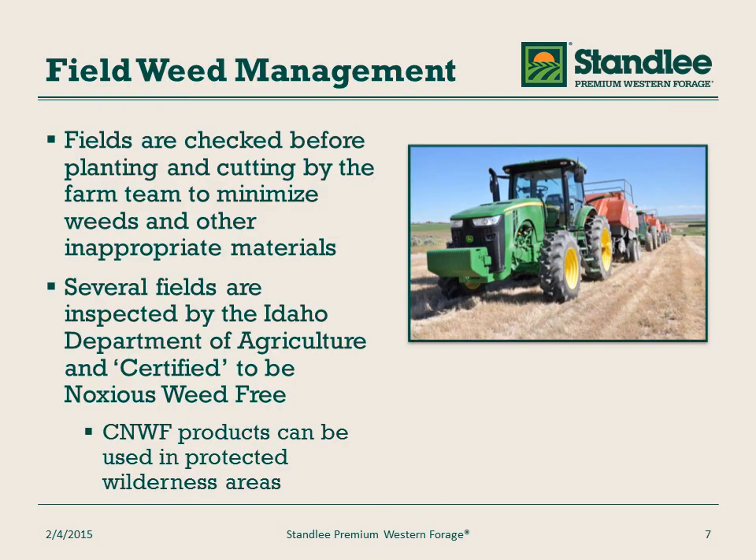Stanley also actively manages weeds in their fields. Fields are checked before planting and during cutting by the farm teams to minimize weeds and any other inappropriate materials. Several of our fields are also certified noxious weed free by the state of Idaho. Certified noxious weed free products can be used in protected forest lands and wildernesses by livestock.